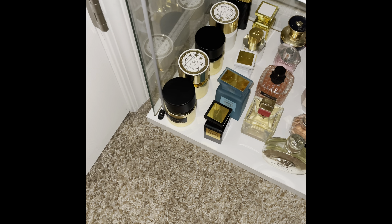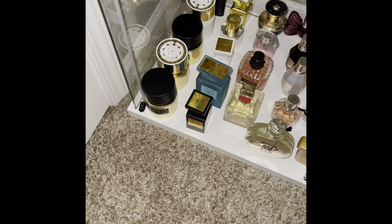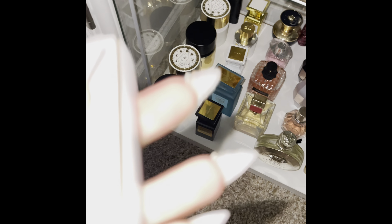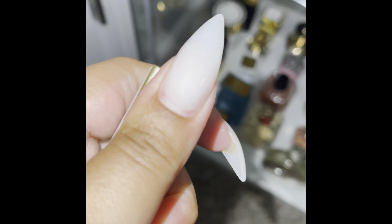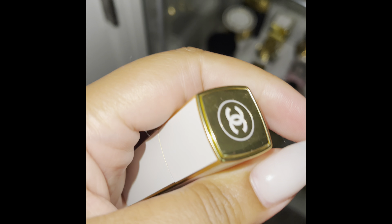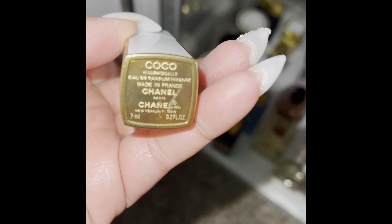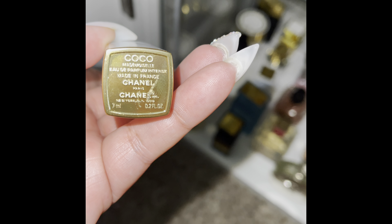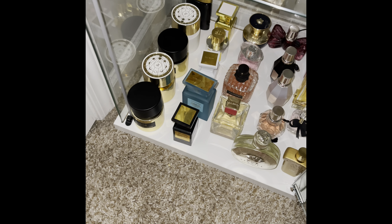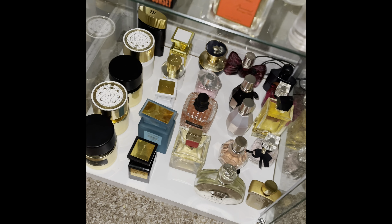I also have this Chanel fragrance — I believe it's the Intense version of the Coco Mademoiselle. I was being a bit cheap and didn't want to buy a whole bottle right after buying the regular Coco Chanel.